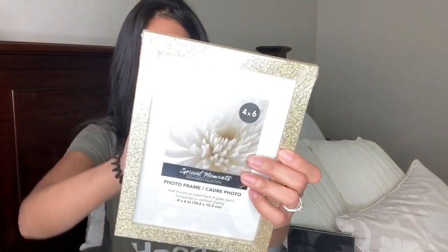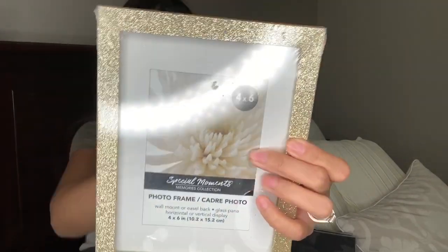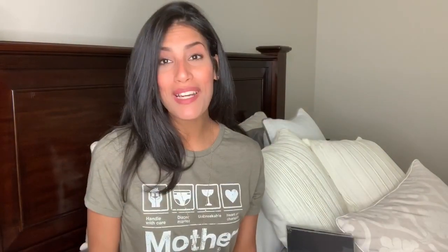I also grabbed this picture frame for Madison's room. Her room is gold, white, and pink, so this gold glitter picture frame is perfect — it's gold all around with glitter. She broke her previous picture frame so I thought I could replace it with this one.